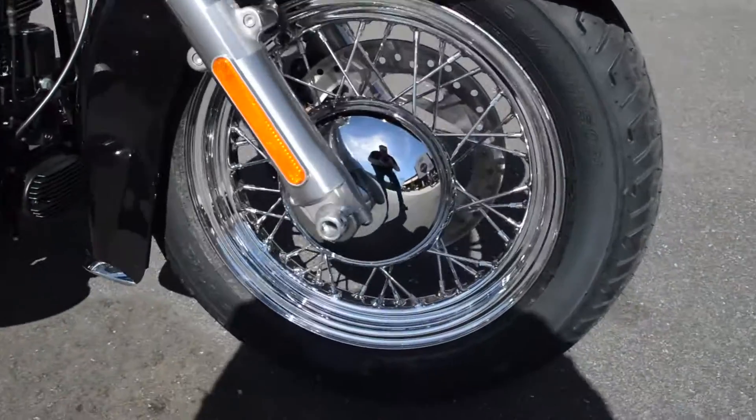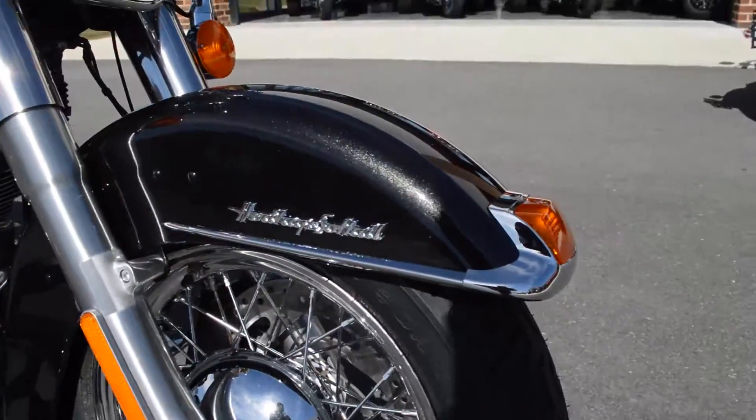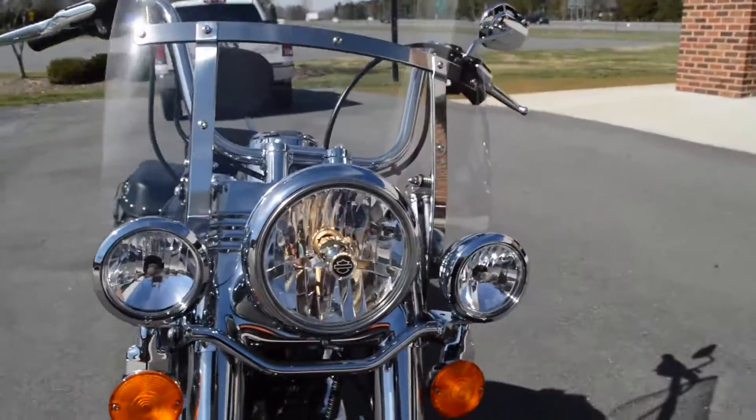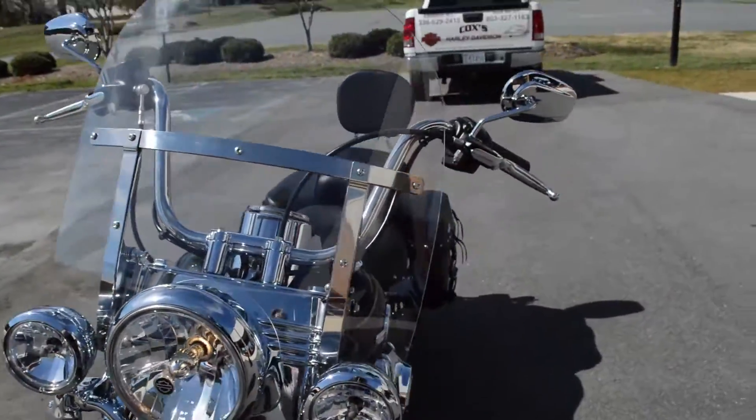The babymoon hubs with the lace profile wheels. Chrome script on the front fender — nice accent. Gives it that classic style. Big rack of headlights out front.